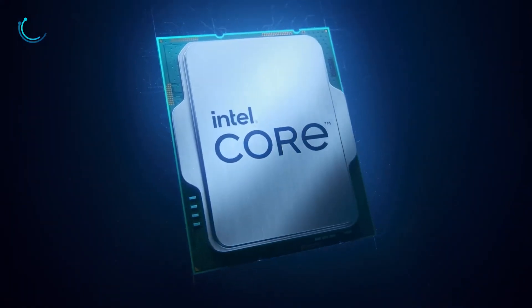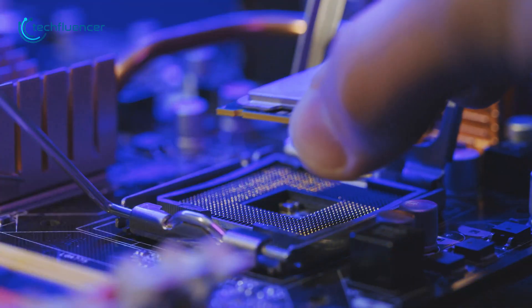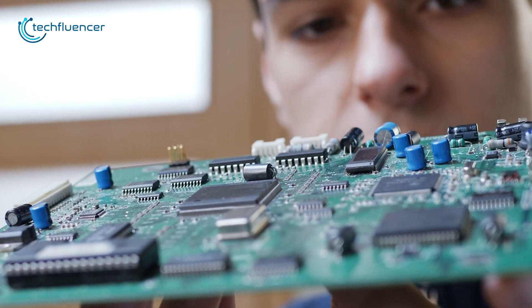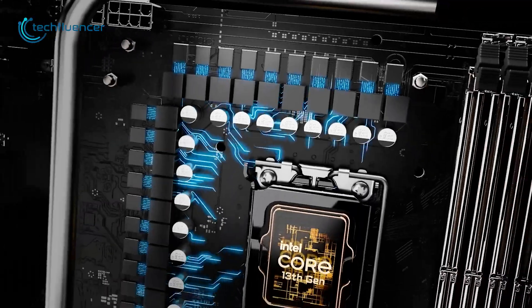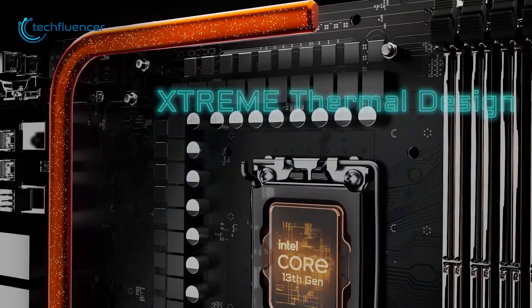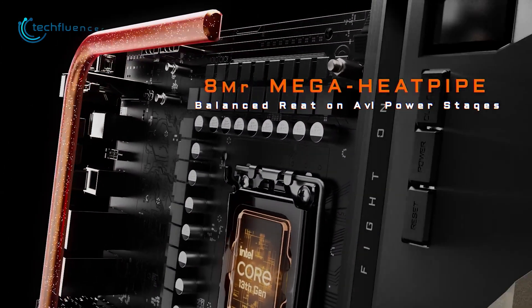13th gen chips are powerful, but they are a bit power hungry as well. That's why you need to ensure a motherboard with great efficiency. If you are looking for a top-tier motherboard with great cooling performance, then we recommend you check out the Z790 Aorus Extreme. It has a total of 20+1+2 power phases and an 8mm built-in mega heat pipe for balanced heat allocation to all stages.